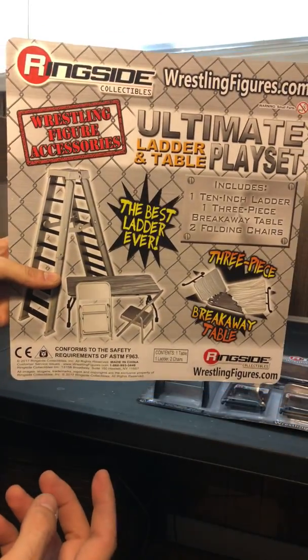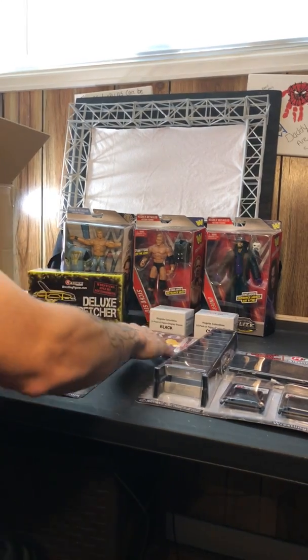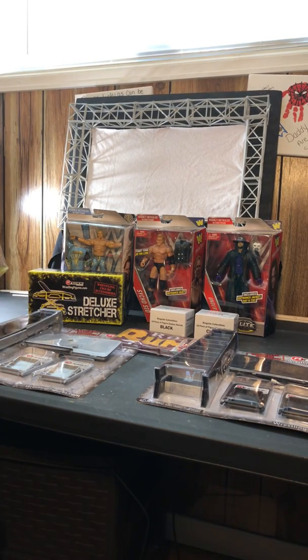Ordered this silver one as well because I just like ladders and stuff. I just love accessories — they really make pictures so much better. Everything about it is awesome. Pretty cool little haul from Ringside Collectibles.